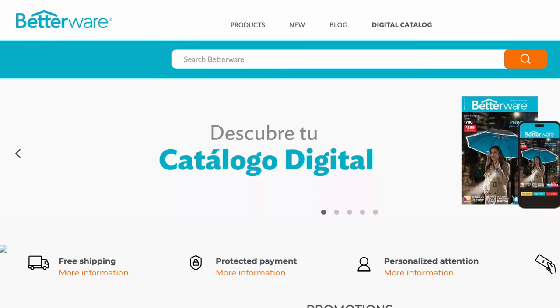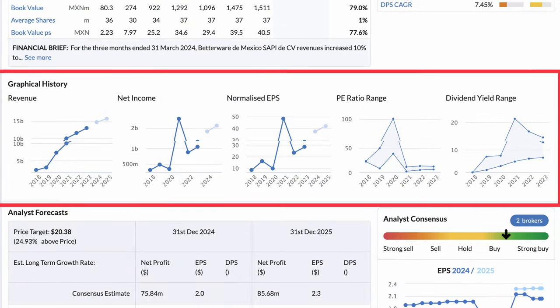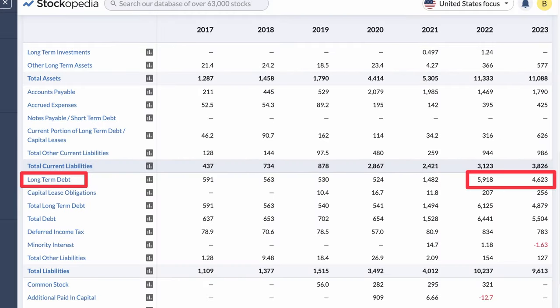Next is Betterware de Mexico, a Mexico-based company selling household appliances direct to consumers. Over recent years, the company has had strong revenue and profit growth. With $0.60 of free cash flow per share and recent dividend payouts of $0.23 per share, it has good dividend cover. On a trailing 12-month basis, Betterware has offered investors a yield of over 9%. However, they've only paid dividends since 2020 and it has been variable, so it does come with some continuity risk. Investors should also watch out for debt, which they took on in 2022 to make a strategic acquisition of Jafra. In 2023, they managed to repay over 20% of the debt, indicating they've got it pretty well under control, all the while paying a pretty decent dividend.